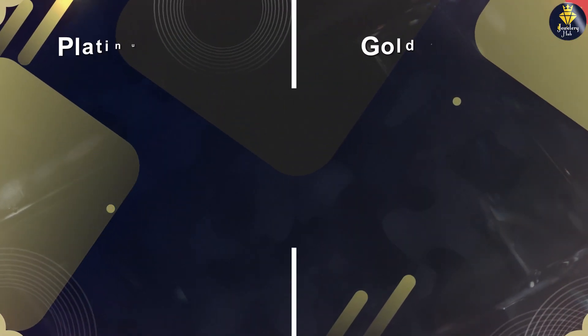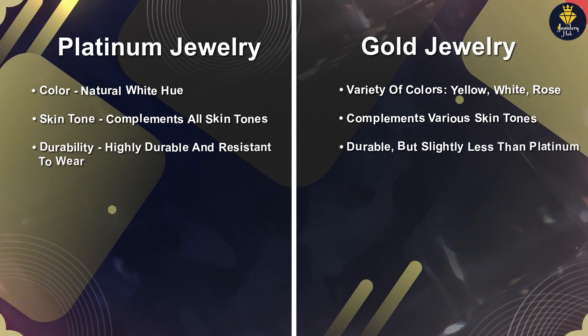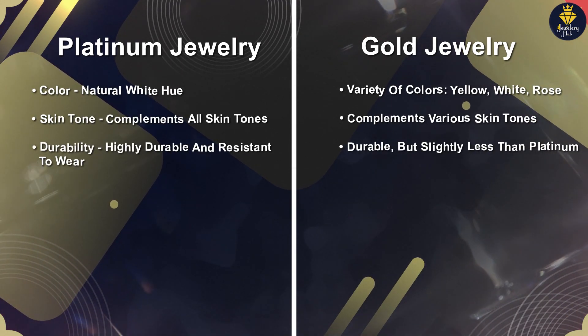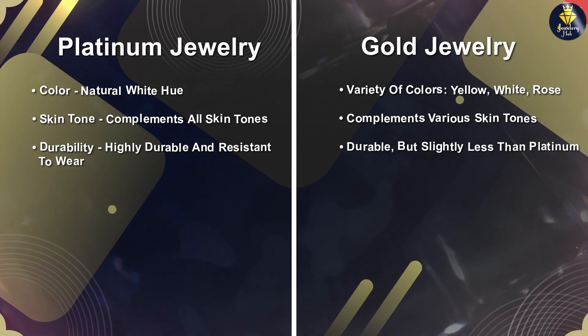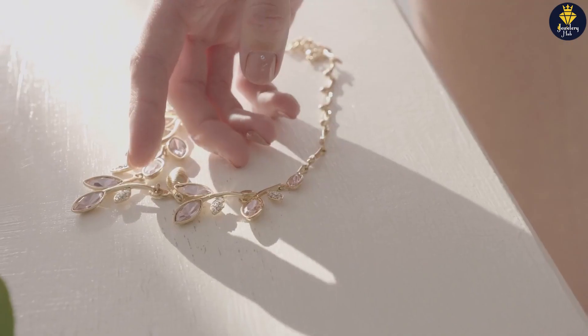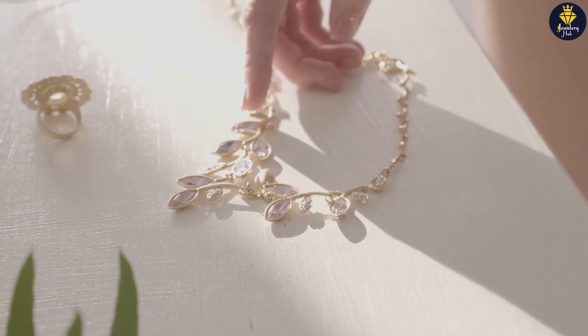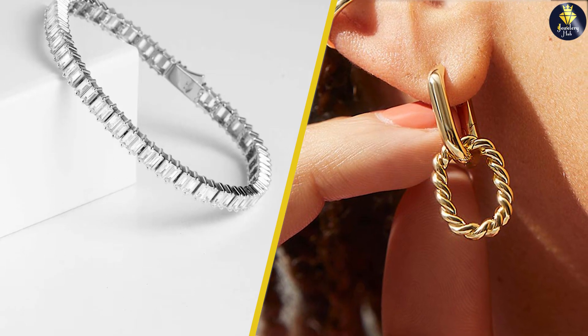Both platinum and gold jewelry have their unique qualities and allure. Platinum exudes elegance and durability, while gold offers versatility and timeless charm. Whether you choose the cool sophistication of platinum or the warm radiance of gold, let your personal style guide your decisions. Thank you for joining us today as we explore the world of platinum versus gold jewelry.